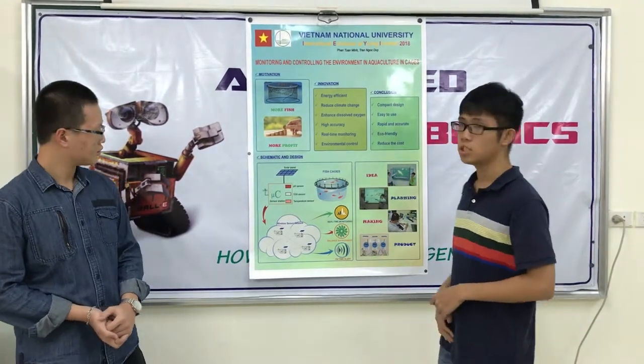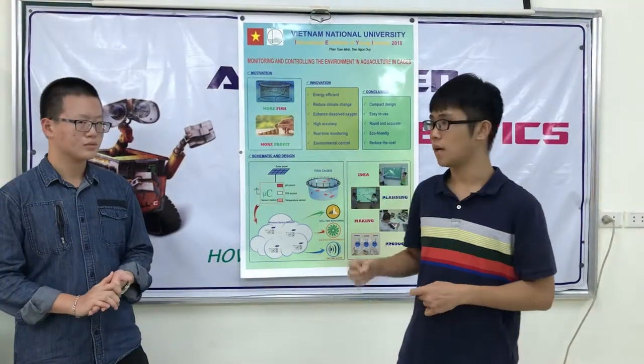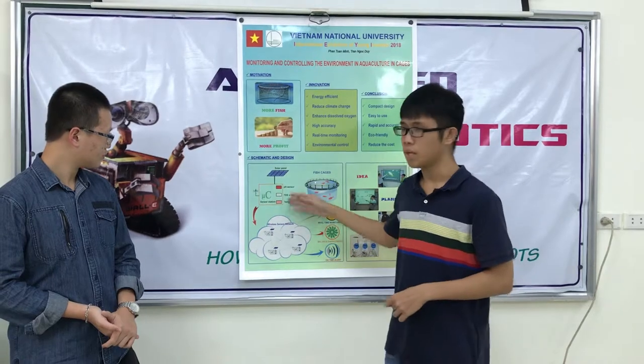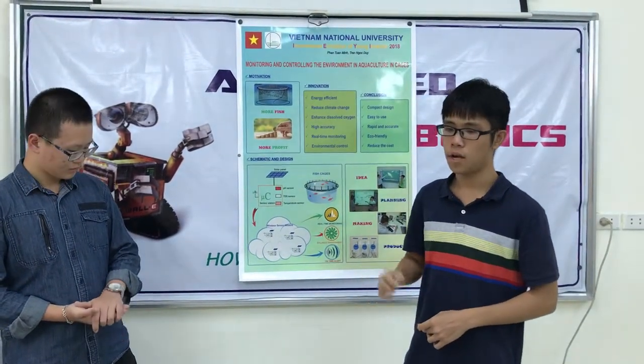In terms of energy, we use mainly electrical and solar energy, which is eco-friendly. We install solar panels and an oscillator so that the system can work with a power line at very low power consumption.